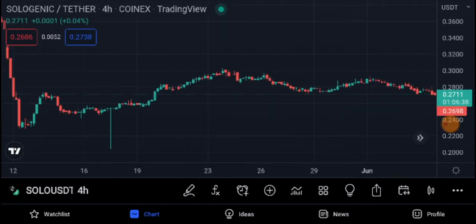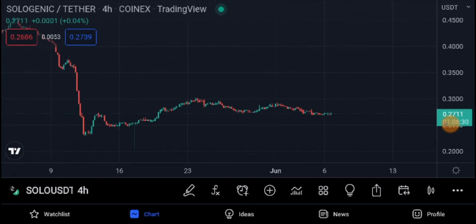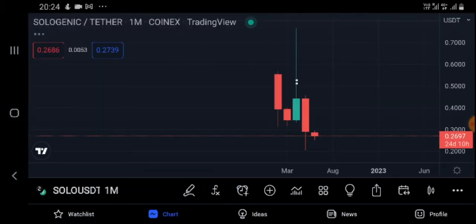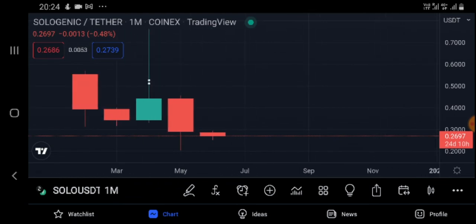They're not letting the price go down. How long can we see this downtrend? How long can we see the price being squeezed down? They're fixing the price and grabbing it because they know this is the bottom of this project. Not only one person is grabbing right now — so many people are grabbing this token.